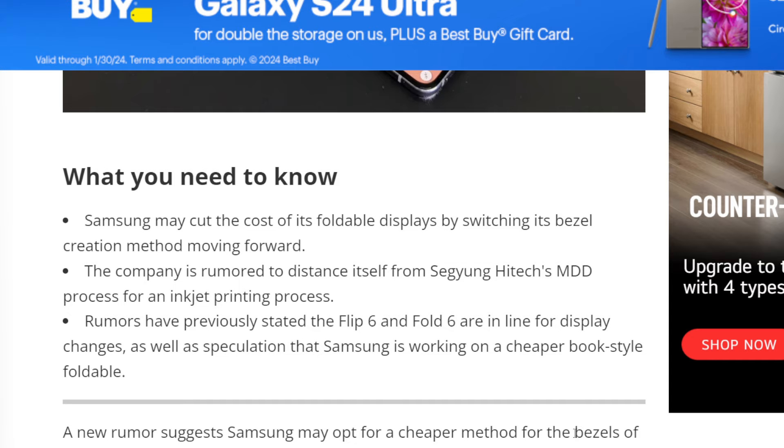This has been the age-old rumor that they're going to create a mid-range foldable, flippable phone, kind of like a Galaxy L, a Z Fold 5 FE — a fan edition — or a Z Flip 5 FE, Z Flip 5 fan edition. Samsung has come out themselves and said that that's simply not going to happen; they're not going to create a mid-range phone.